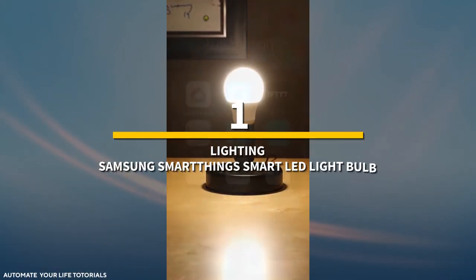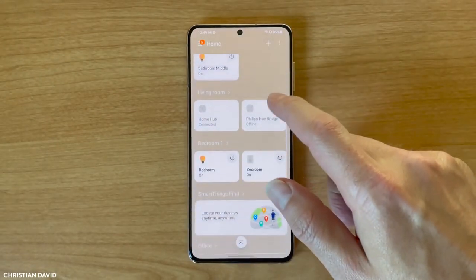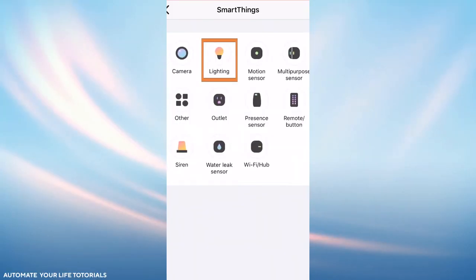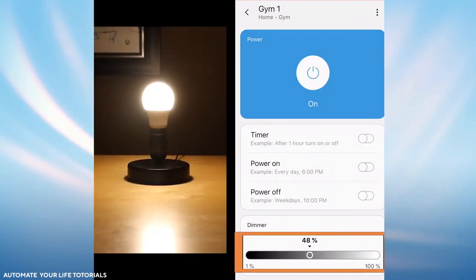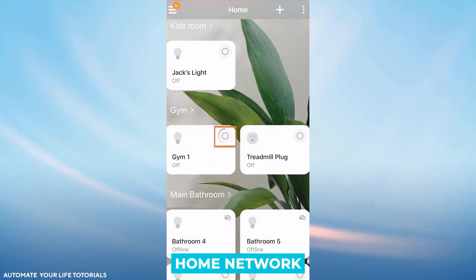Number 1: lighting — Samsung SmartThings Smart LED Light Bulbs. As one of the simplest home automation initiatives, it's a good idea to start with lights as your first project. All that is required is replacing traditional lighting bulbs with wireless LED bulbs and then following the basic instructions. Typically, you can control these bulbs with your phone via Bluetooth; however, some lighting systems require a main smart home hub to connect to your home network.